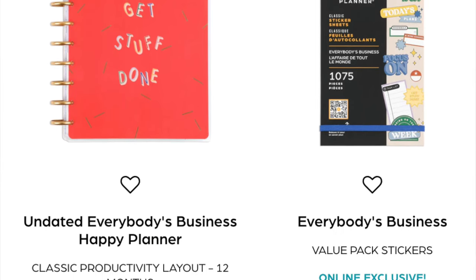Next is the Everybody's Business Happy Planner - a classic productivity layout 12-month planner, which is apparently a new layout, and a sticker book. I thought the productivity layout might be the same as the hourly layout. I was a little intrigued about getting into an hourly planner, but I don't think I'll get this one. I'm interested in the productivity layout but I don't really like the dividers, and at this point I have to really love a planner front to back to justify getting it.